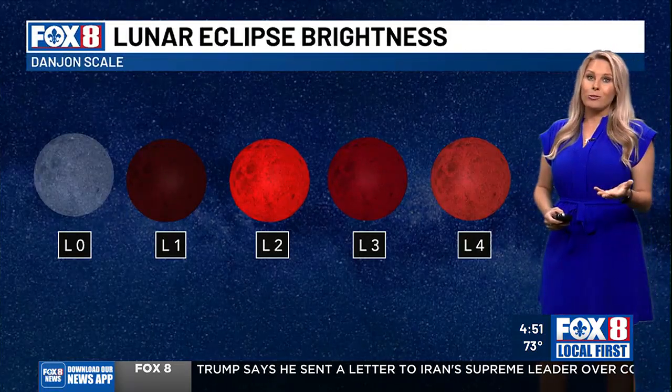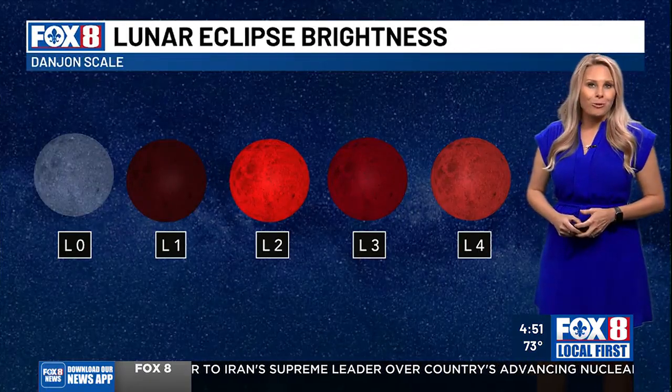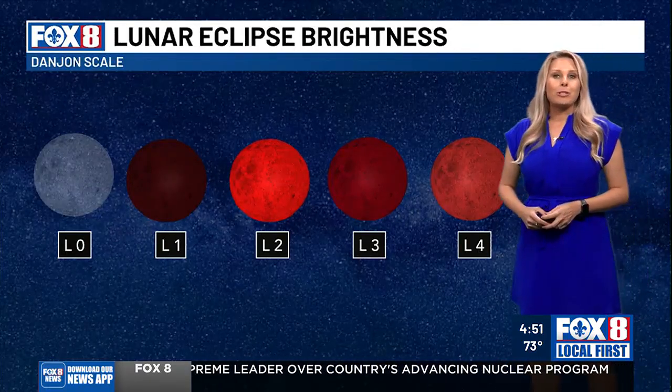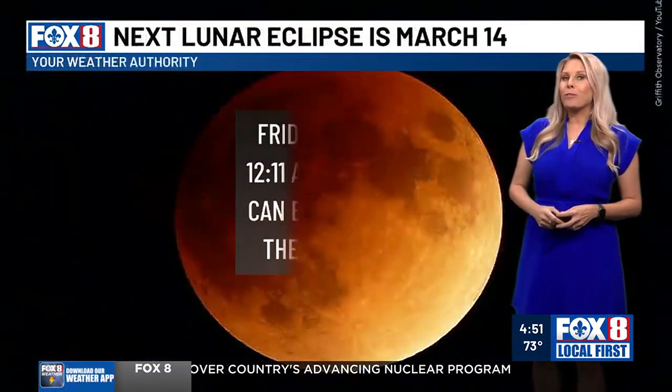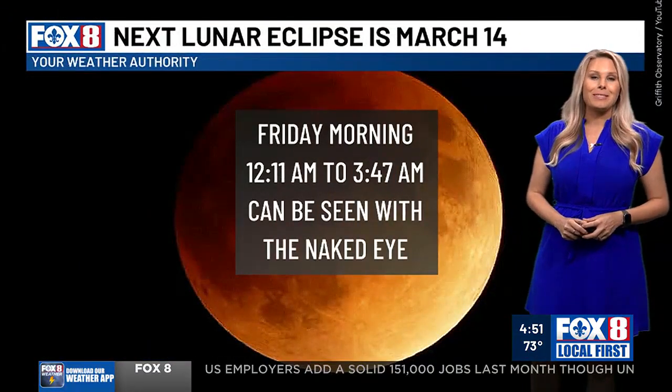All these colors are determined by the angle that you're seeing the eclipse and the atmosphere that you're looking through. So be ready Friday morning between 12:11 and 3:47 a.m., and no, you don't need a telescope — you can see it with the naked eye.